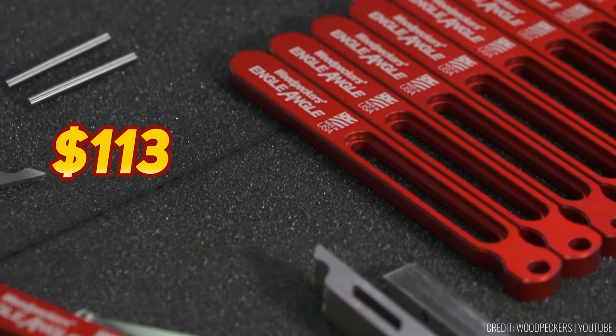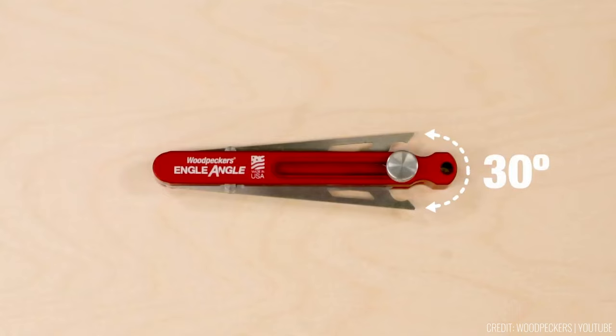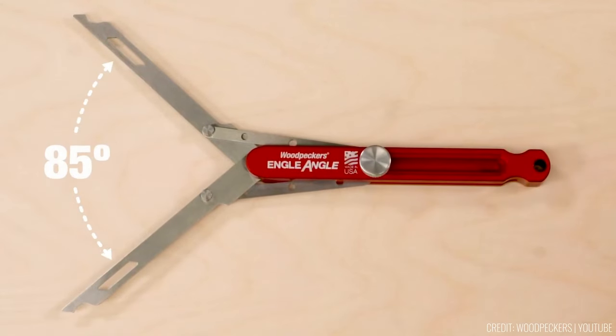With a price tag of $113, the Engel Angle maintains the original concept while incorporating improved tolerances and modern materials — a must-have for trim carpenters and craftsmen.